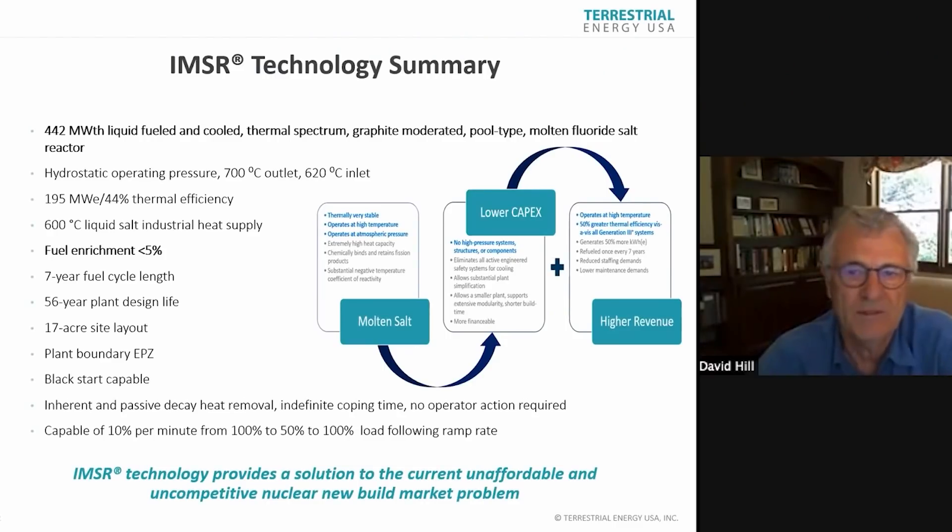440 megawatt thermal, thermal spectrum, graphite moderated, fluoride salt, atmospheric pressure, 44% thermal efficiency, giving you just short of 200 megawatts electric, 600 degrees Celsius salt supply. We operate on low enrichment. Seven-year fuel cycle length, a very flexible system, and it's designed for cost efficiency.